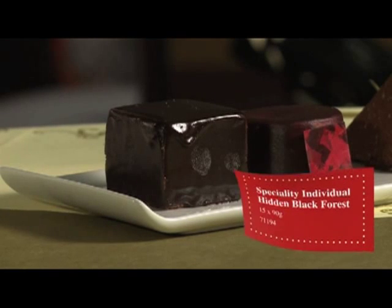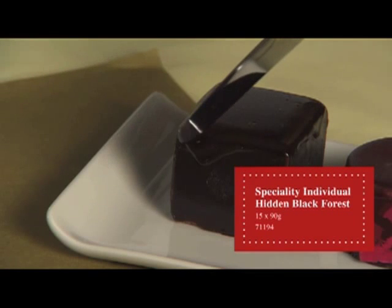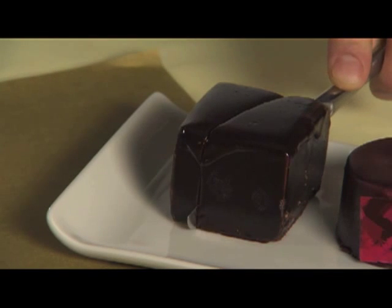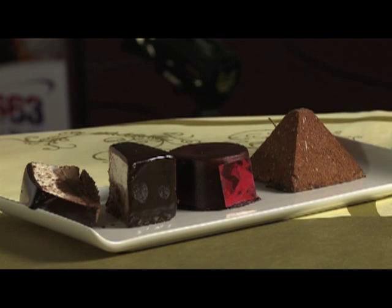Here is the Hidden Black Forest Dessert. It's an almond and hazelnut sponge layered with a chocolate mousse and vanilla bavoie, scented with a rich chocolate ganache infused with cherries and enrobed in chocolate. It's got great plate coverage and works well with ice cream or cream.